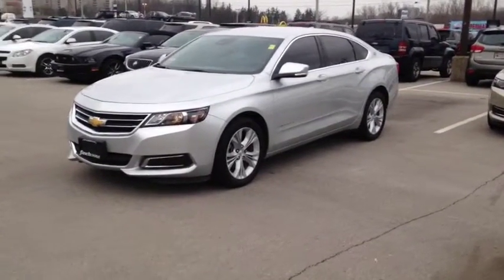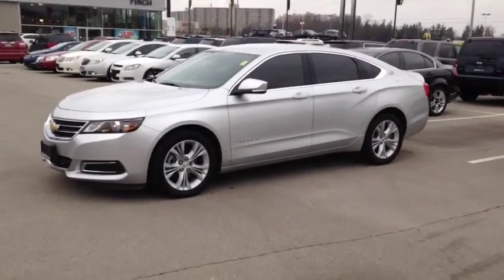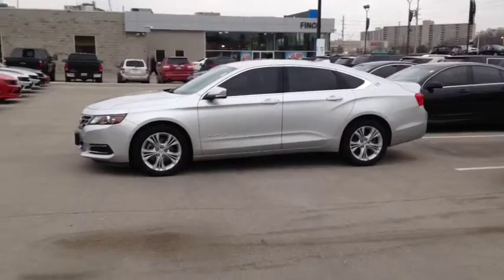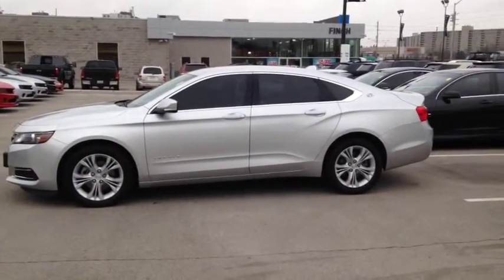Here at Finch Chevrolet we strive to give you the best in previously owned vehicles. This vehicle comes e-tested, safetied and certified with a complimentary CARPROOF report. We also offer you the Finch promise of 2 years free oil changes, roadside assistance, and a 30-day exchange privilege.